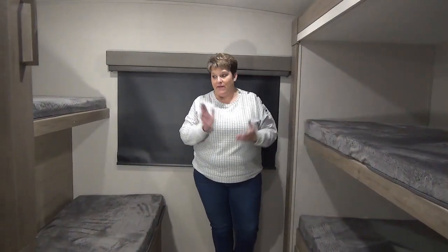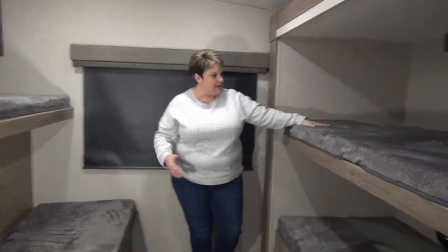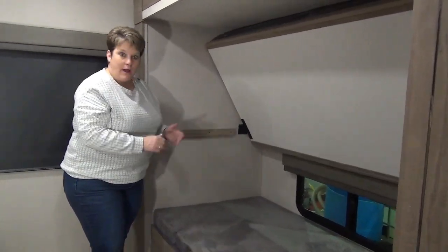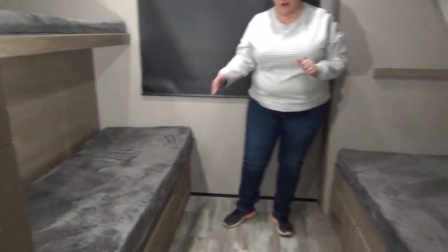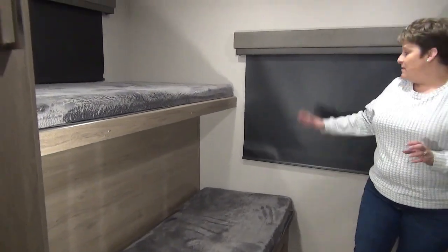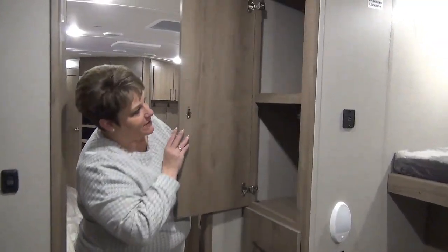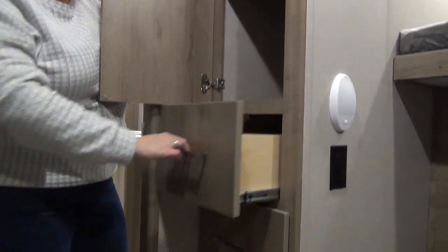At the very back of the coach we have the awesome bunk room — I absolutely love it. You've got the bunks on one side; the bottom bunk flips up so the kids can sit on it to hang out. There are drawers below and on the side — five great drawers total. The bunk room also features blackout roller blinds, and for extra storage there's a great closet with shelving and three more full-extension drawers.